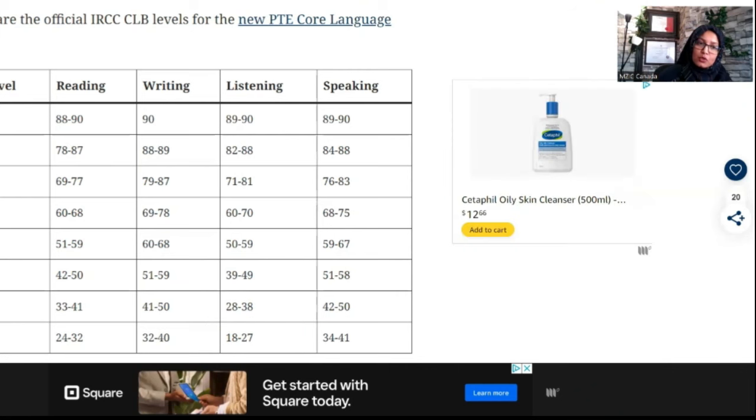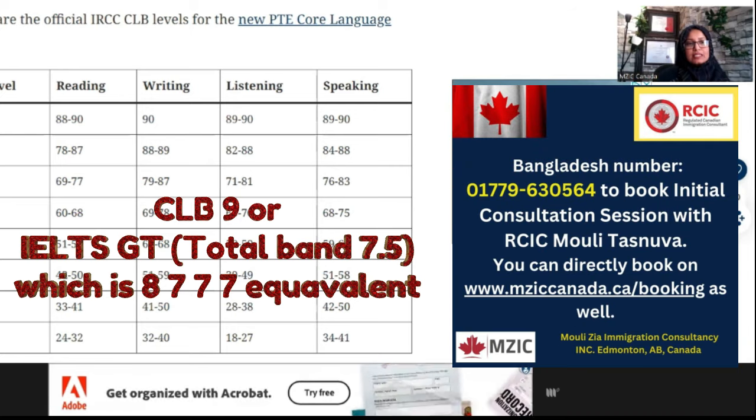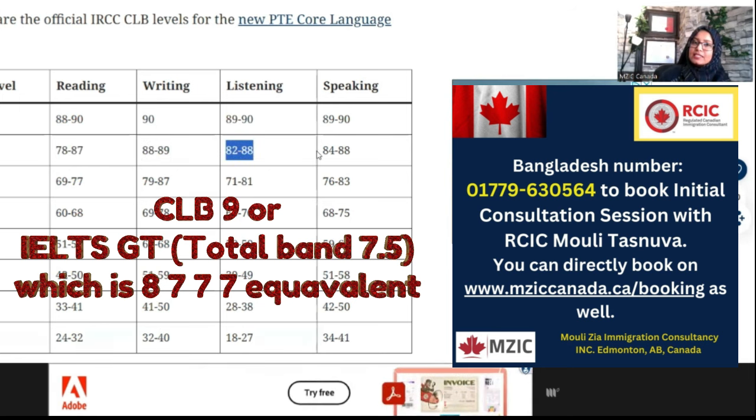The important score is CLB 9 level, which is equivalent to IELTS general training 8777. For CLB 9, reading is 78–87, writing is 88–89, listening is 82–88, and speaking is 84–88.